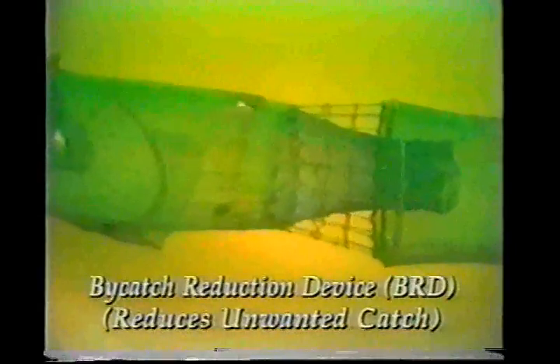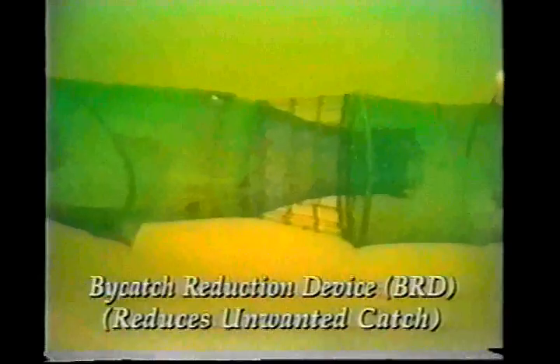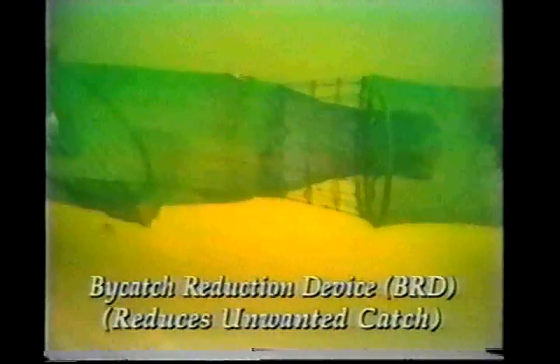Bycatch reduction devices, or BRDs, are placed in the net near the cot end to allow incidentally captured fish to escape. These devices concentrate fish near the escape opening in the net. Many different fish species are able to exit the trawl through the BRD opening. BRDs are effective in fish removal from the trawls.